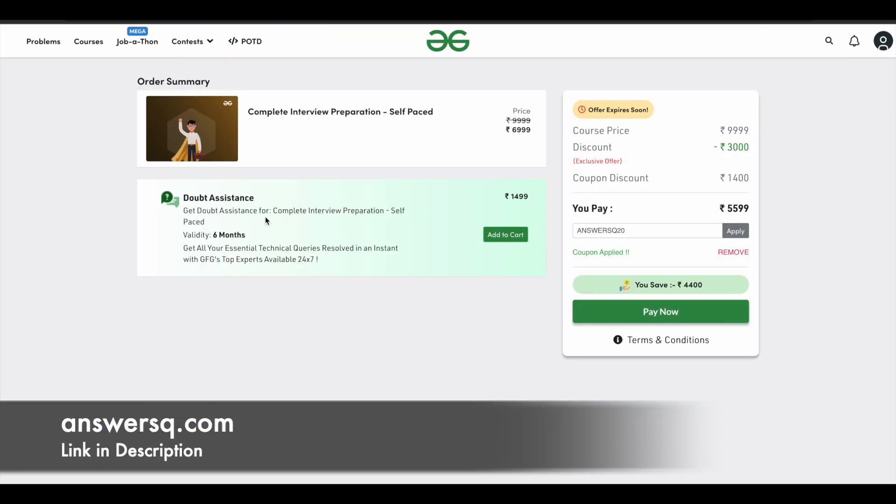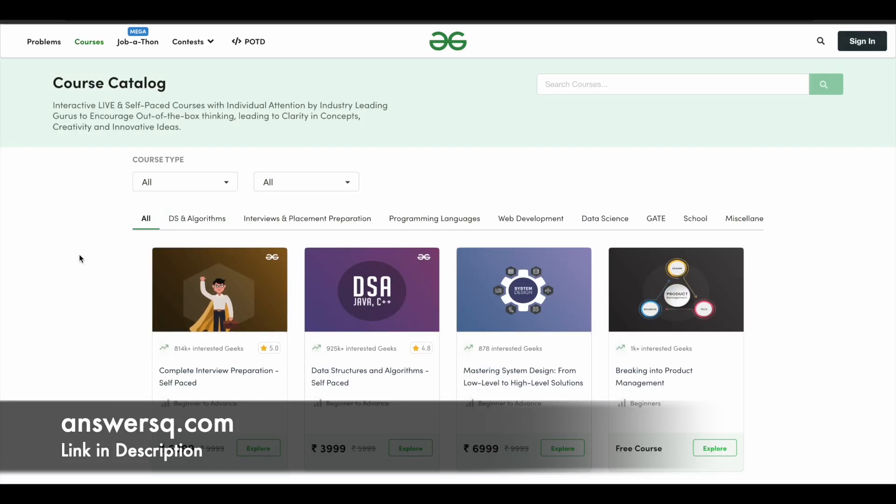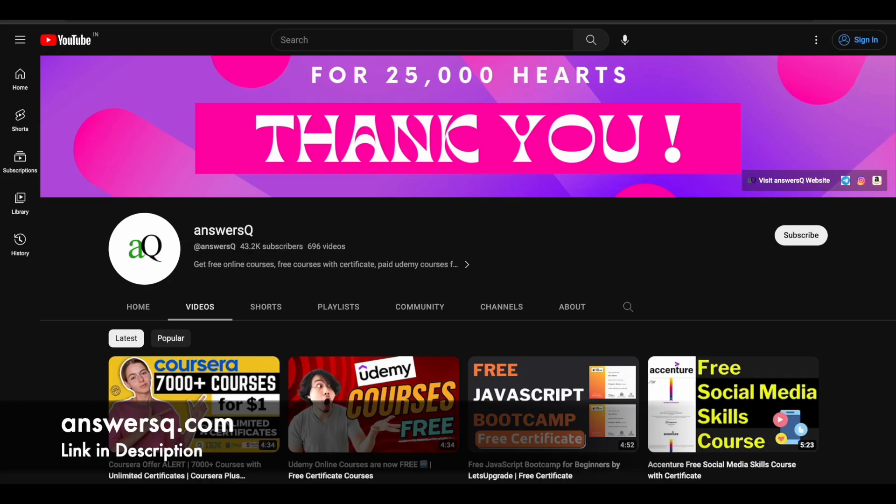I hope you find this offer very useful. Use the coupon code ANSYSQ20 and get 20% discount on any GFG course. If you have any doubts, let me know in the comment section. Subscribe to AnsysQ and press the bell icon to get notifications whenever we upload a video like this.